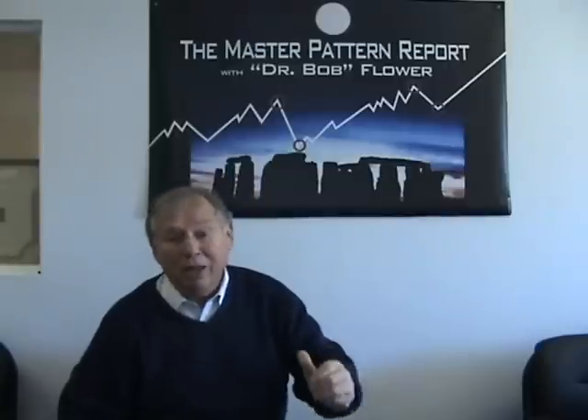Hey, good morning. It's Dr. Bob Flower with your Master Pattern Report for Tuesday, March 18th. Let's see how we did the past couple of weeks.